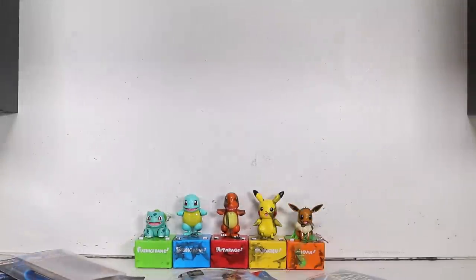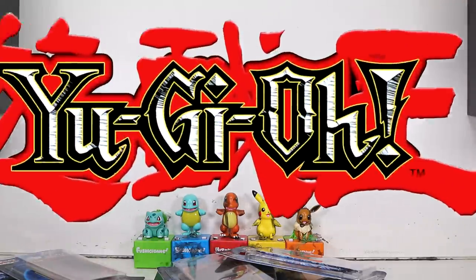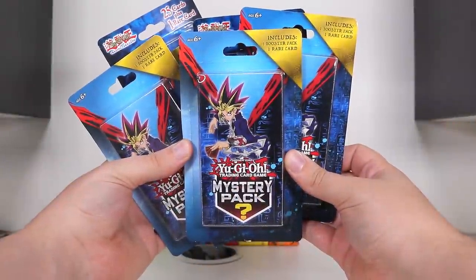Who's idiot now? Alright. Today we have some Yu-Gi-Oh! Some weird ones. Some Yu-Gi-Oh Mystery Packs.